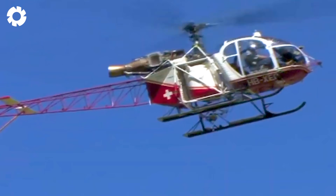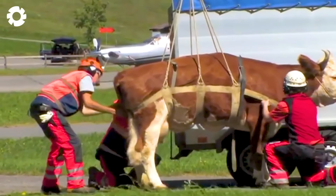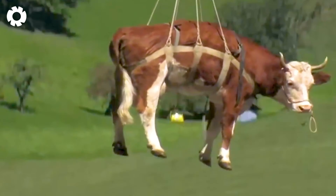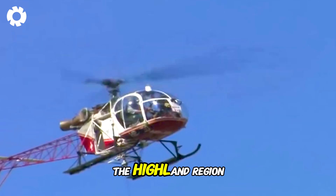Have you ever witnessed the strange sight of flying cows? These cows are transported by helicopters, with powerful engines reaching up to 1,500 horsepower, hovering in the air as they soar over treacherous mountain ranges. This is not just an efficient method of transportation, but also an impressive image of the Highland region.